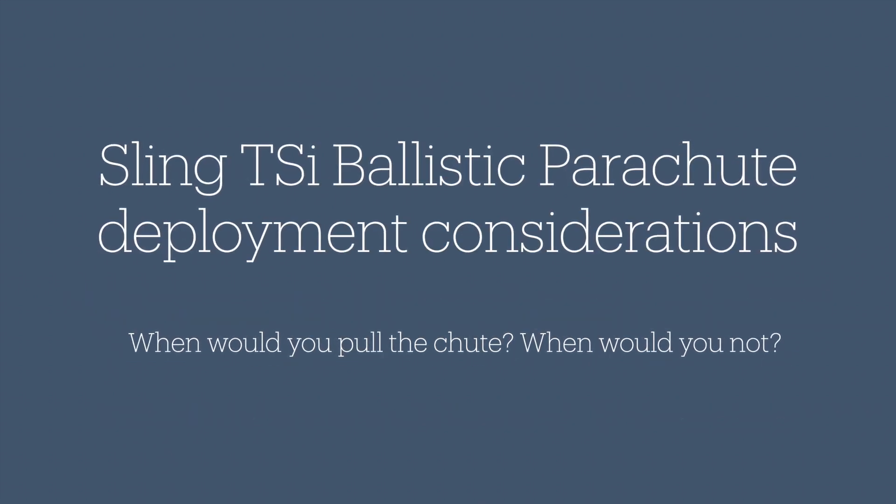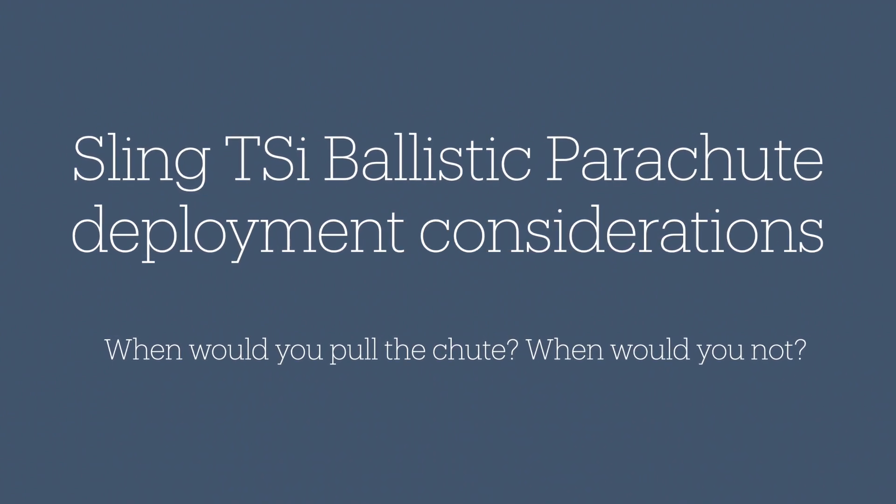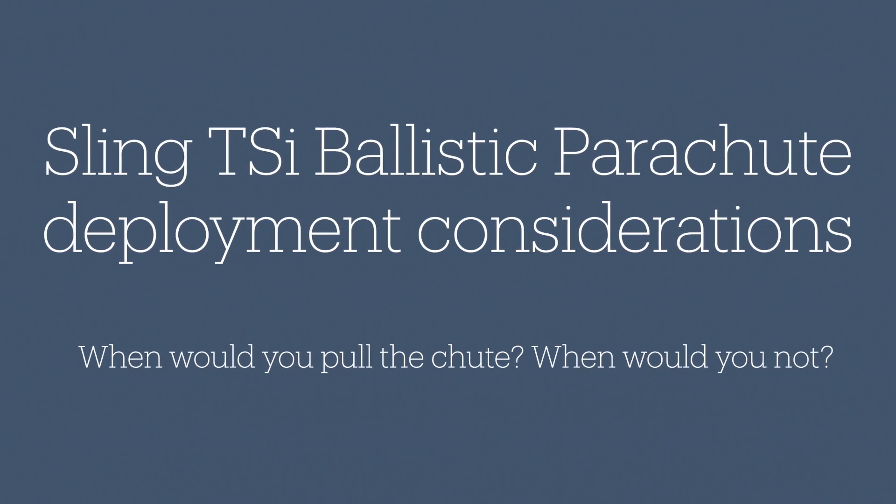My previous video discussed the pros and cons of equipping your airplane with a whole airframe ballistic parachute. Now let's talk about the aeronautical decision making associated with pulling the chute.